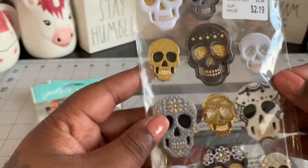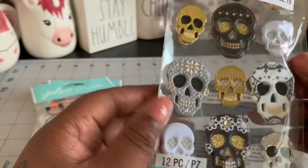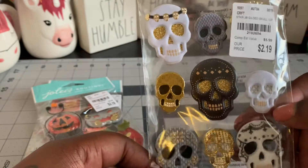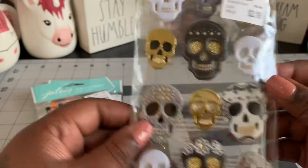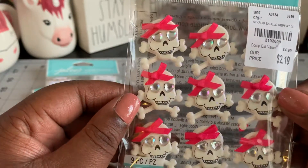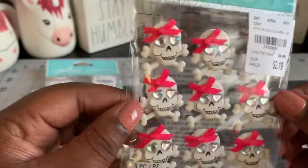And then I also found this one. These are really super dimensional and puffy skulls, which I love. These are so super cute. And some of them are foiled. And then I found this cute little pack with the little pink bows on the skulls, and the eyes are made out of parts. That's super duper cute. How fun.